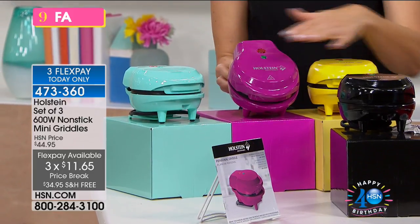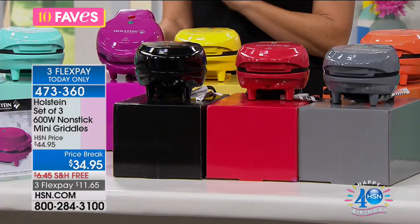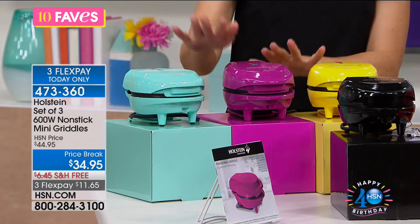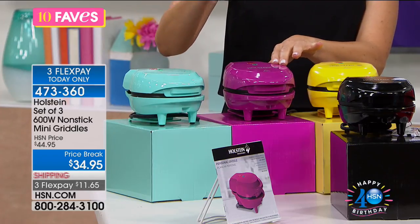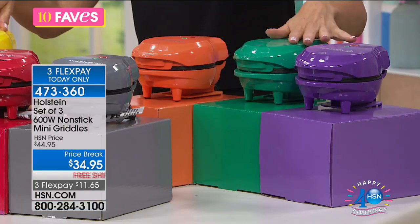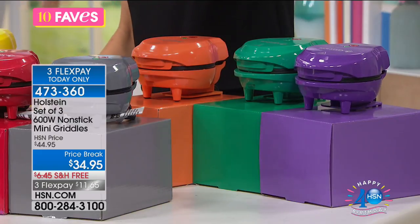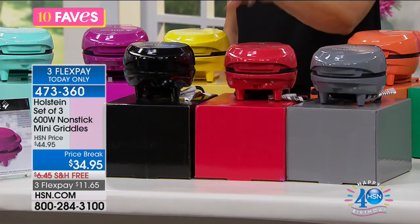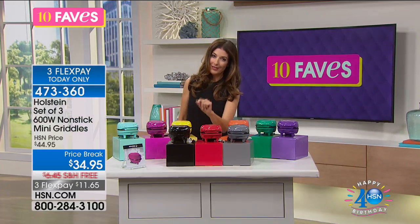Each set of three comes in a fun choice of colors. For the brights, you're getting turquoise, magenta, and yellow. If you want the jewel tones, you're gonna get orange, green, and purple. For the basics — even though there's nothing basic about them — you get gray, red, and black. So everybody's getting three nonstick mini griddles for less than $35.